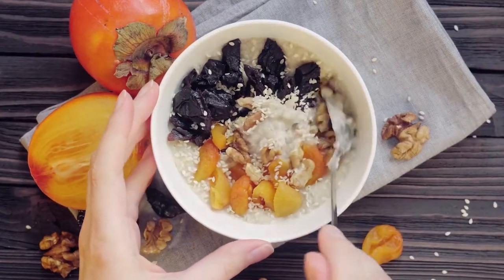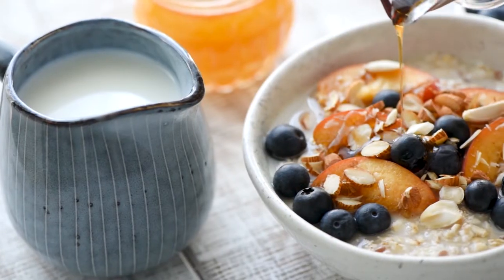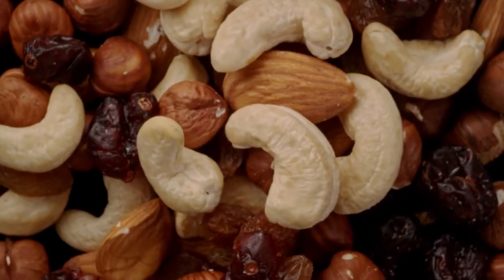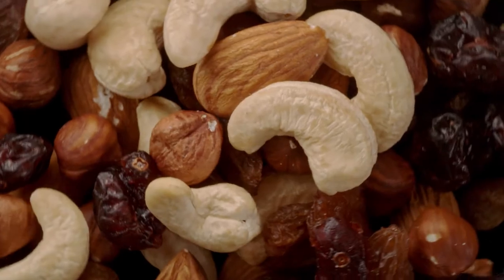Old-fashioned rolled oats, instant oatmeal, and whole grain cereal for a quick breakfast. Whole wheat flour, oat flour, and cornmeal are great for baking. Nuts, seeds, and nut butters for healthy snacking.